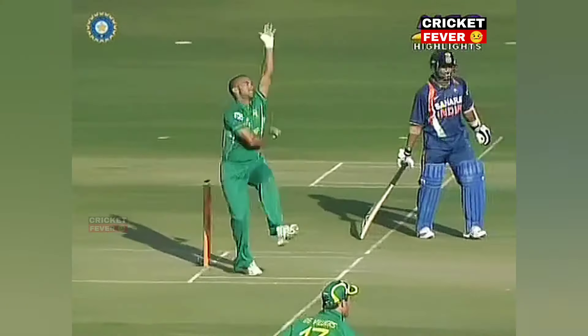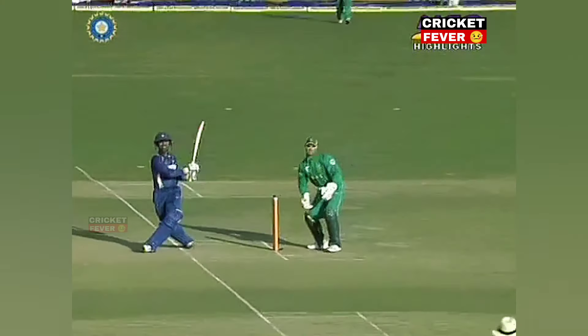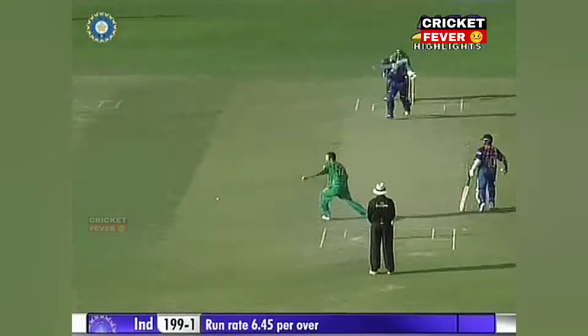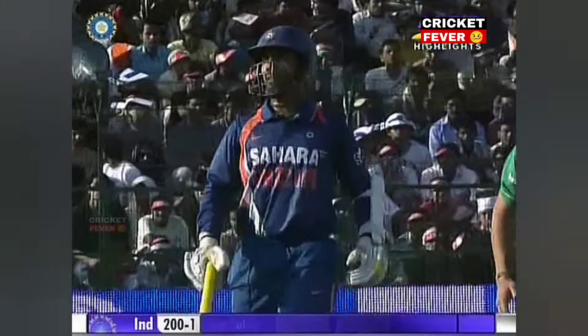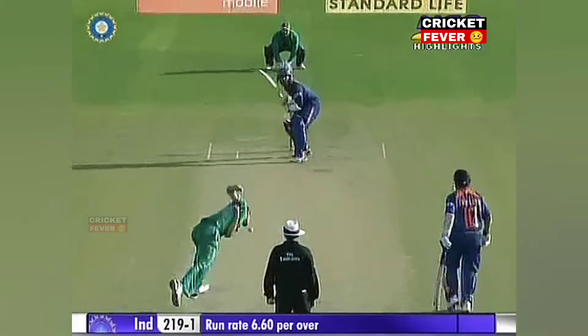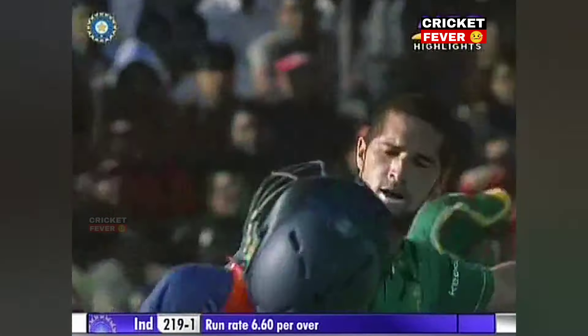More runs — these are easy pickings for Dinesh Karthik. A juicy full toss, fielders in the deep but the placement very good. The single for Karthik brings up the 200 — it's 200 for one!